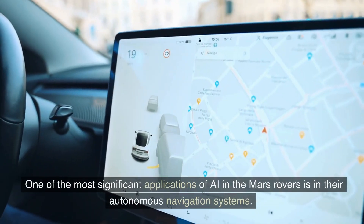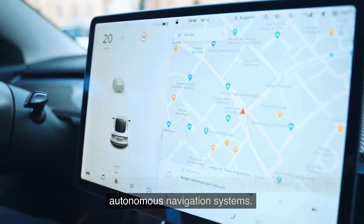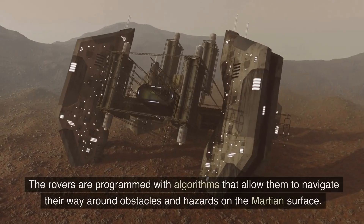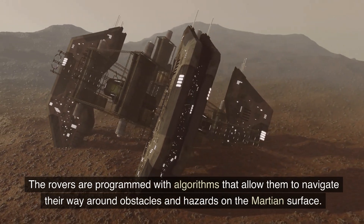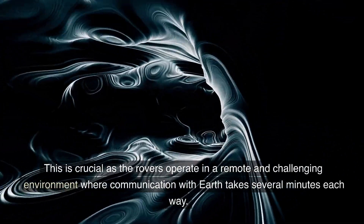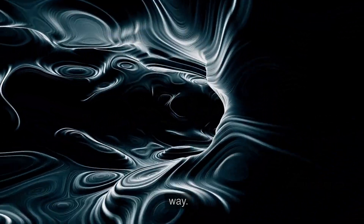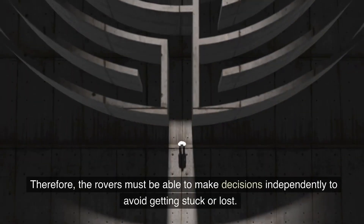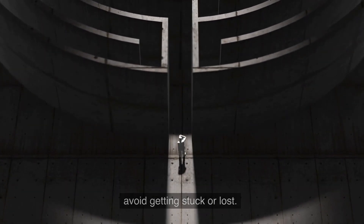One of the most significant applications of AI in the Mars rovers is in their autonomous navigation systems. The rovers are programmed with algorithms that allow them to navigate around obstacles and hazards on the Martian surface. This is crucial as the rovers operate in a remote and challenging environment where communication with Earth takes several minutes each way. Therefore, the rovers must be able to make decisions independently to avoid getting stuck or lost.